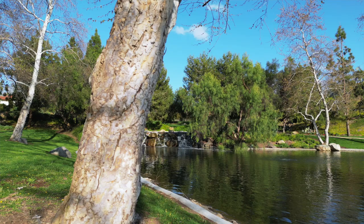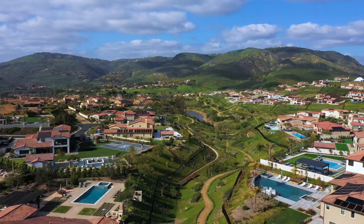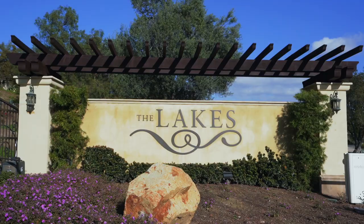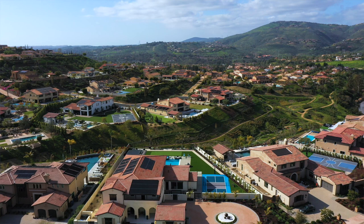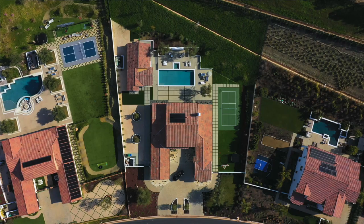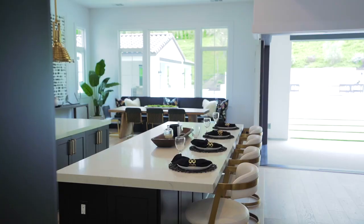We are in the Lakes, which is a master plan community with just under 500 homes. Construction began in the early 2000s, but in 2019 Lennar came in and created 105 new homes. We are in Sterling Heights, which is in the Lakes above Rancho Santa Fe, and these homes are just stunning — the lots are huge and the homes are really modern with open concepts and a ton of functionality depending on how you live.